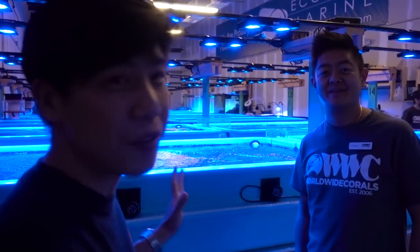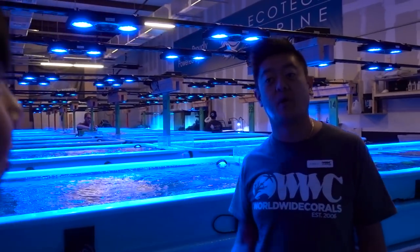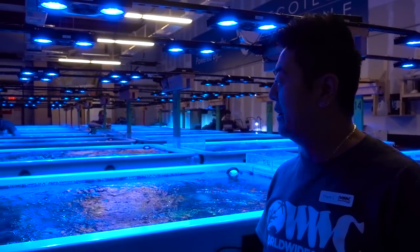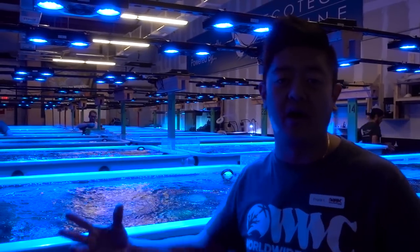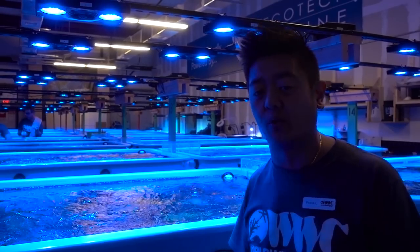We've got Frank here from Worldwide Coral. This is our aquaculture facility — this is where we grow everything, frag everything, and where we get all our shipments in. It comes here first before it gets cut or grown out, and then it moves on to the store and the other farm that we have at the store.